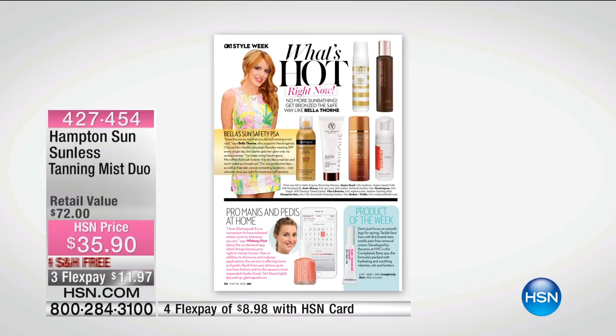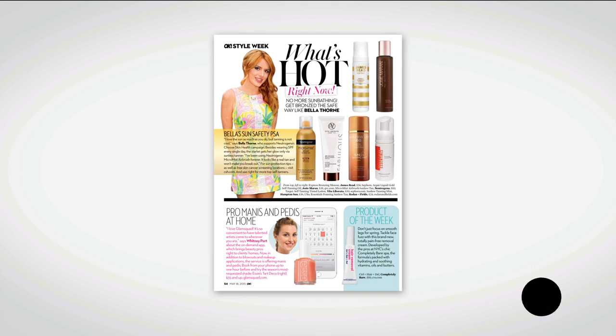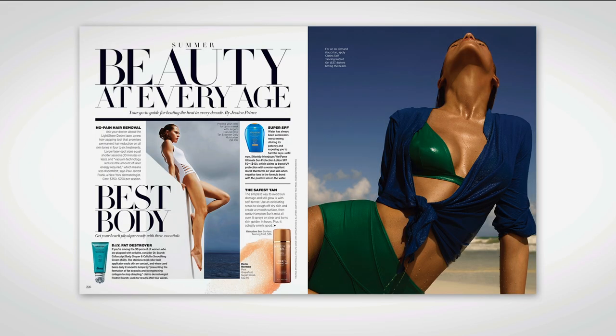Now you're saving the $35 it costs to get a spray tan professionally done because you're getting two cans — about ten applications, or at least six tans. Two of them, this two-pack, for $35.90.